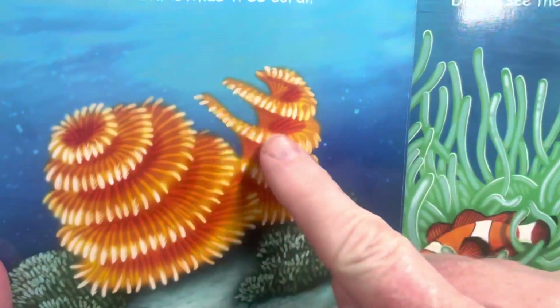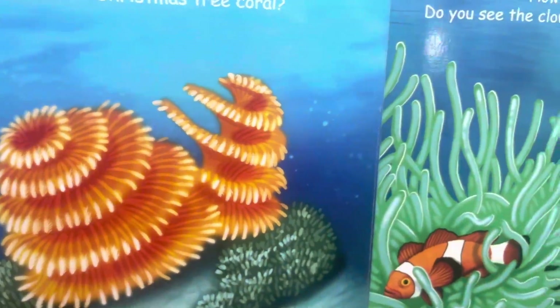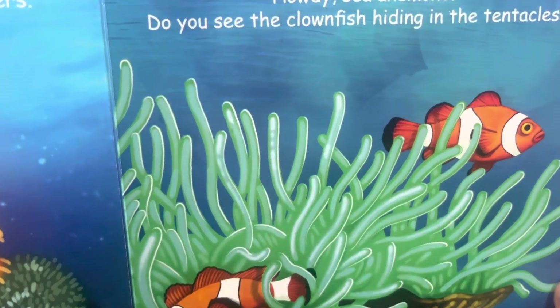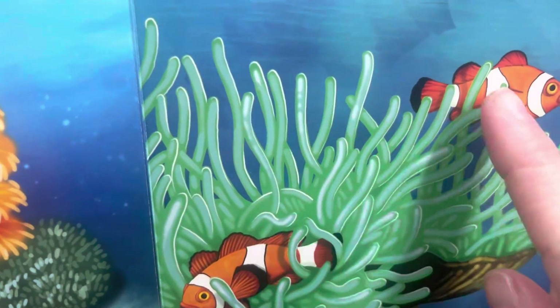It looks like the Guggenheim stairs — the Guggenheim is twisted and twirly like that in New York City. How do you see anemone? Do you see the clownfish hiding in the tentacles? These are the tentacles, and there are the clownfish.